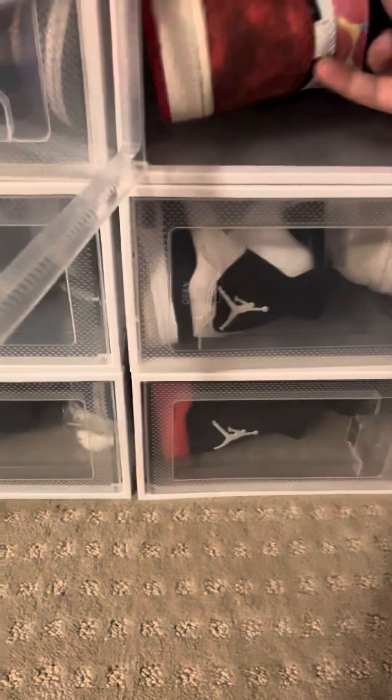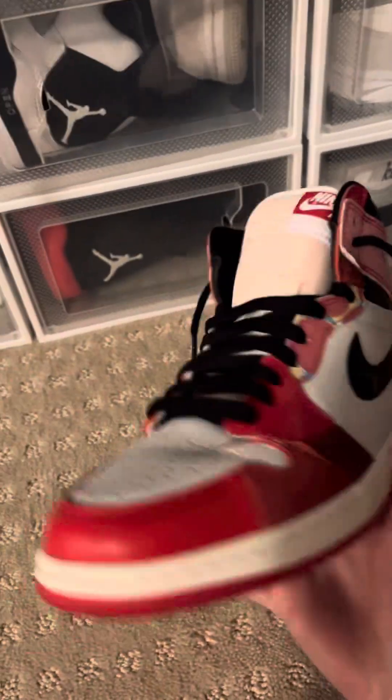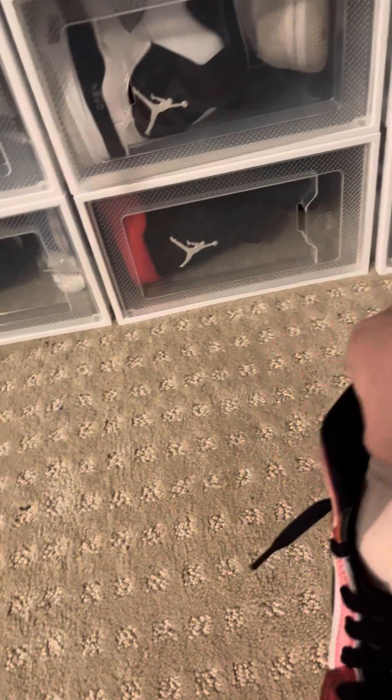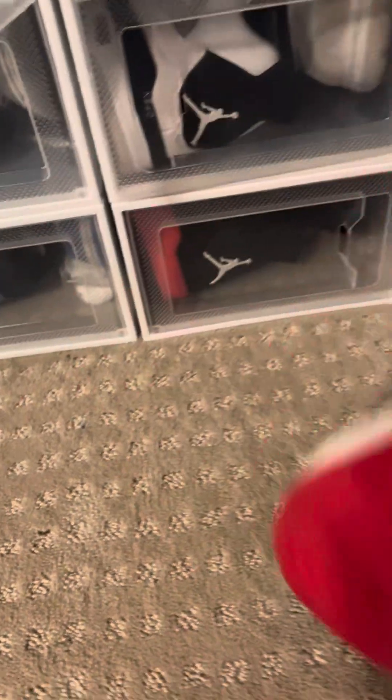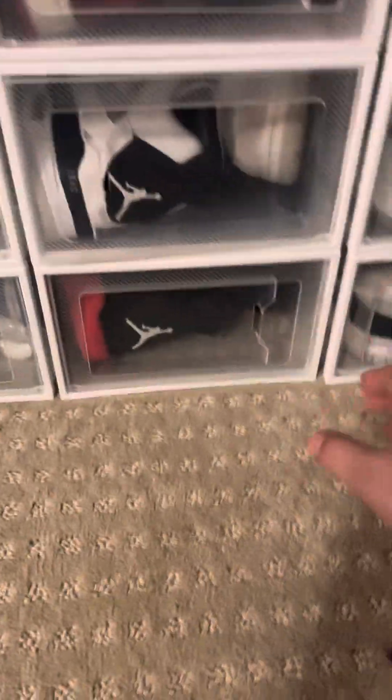They're clean. And then we got one more pair of Ones that I got for Christmas — they're the Spider-Verse Jordan Ones. I really like these, I rock these quite a bit. Pretty clean — the bottoms glow in the dark. And then moving on to Fours.